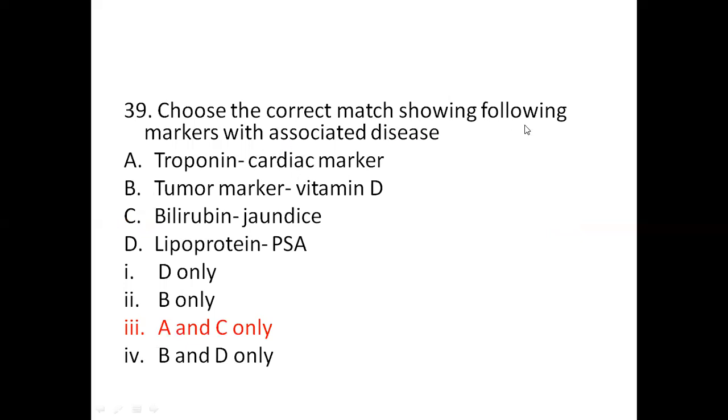Question 39: Choose the correct match showing markers with associated diseases. Option A: Troponin — cardiac marker. Option B: tumor marker — vitamin D. Option C: Bilirubin — jaundice. Option D: Lipoprotein and TSH. Options: 1) D only. 2) B only. 3) A and C only. 4) B and D only. The right answer is option 3, A and C only: Troponin is a cardiac marker, and bilirubin indicates jaundice. Increased bilirubin level indicates jaundice. Troponin is a protein found in cardiac muscle.